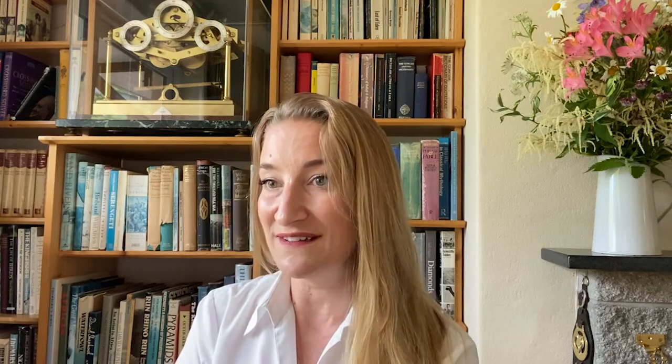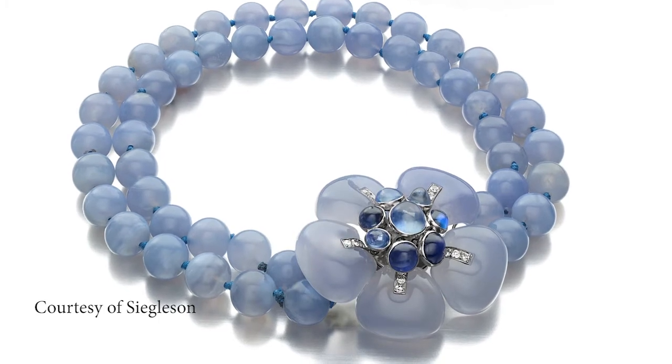Sapphires and diamonds do feature as tiny accents, but it's the blue chalcedony which entirely steals the show. Its size and shape make it such a powerful jewel. The benefit of the chalcedony branch of the quartz family is that it is hard and tough enough to take carving and wearing well, seen in these huge floral and crown shaped motifs.